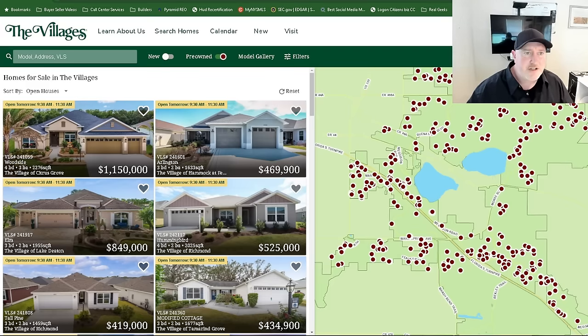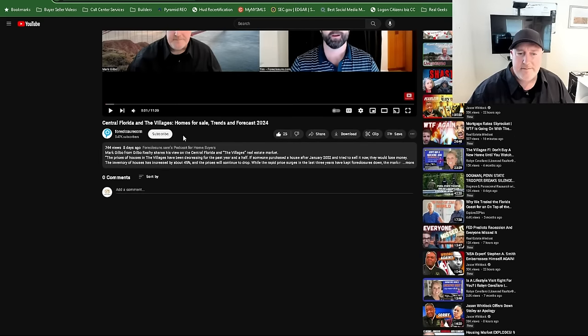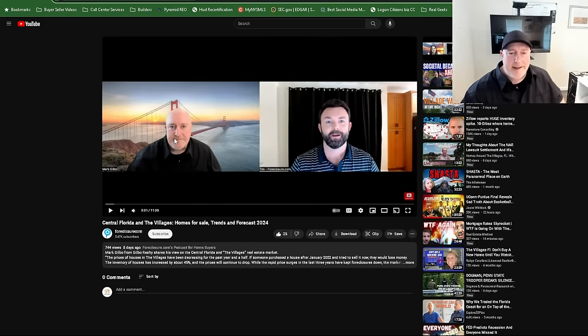Let me show you some other things too. I was on foreclosure.com — they did an interview with me about two weeks ago. It's the number one performing video in the last five or six people they were interviewing. We talked about the Florida inventory, we talked about real estate in general. Tim was a great guy. Foreclosure.com has a great website — you can go and look at some investment properties there. I'll put the link to this video in the comments down below. I had a lot of fun doing that.